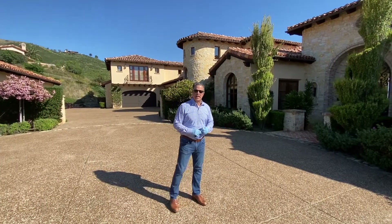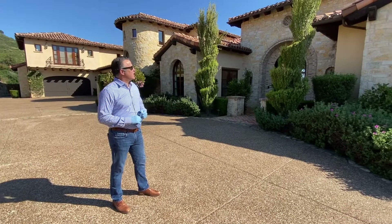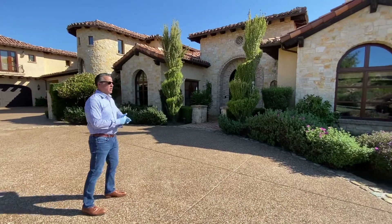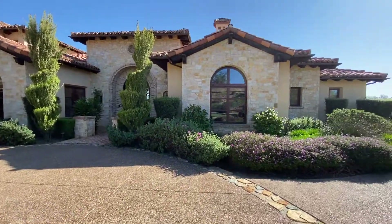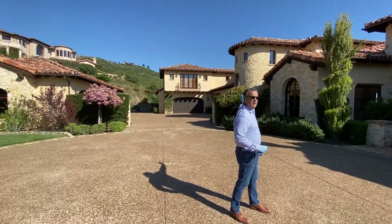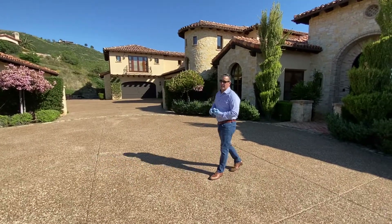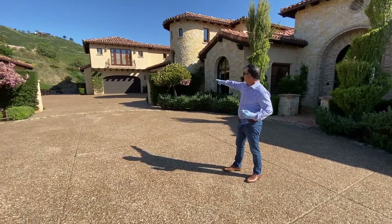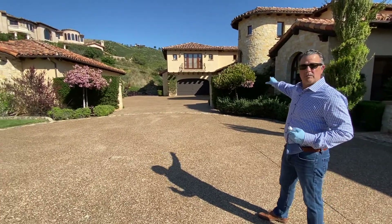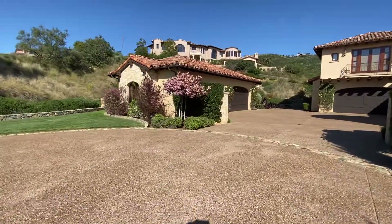This home was built in 2008 by master architect and builder Dan Castellaro. This is a 9,349 square foot house. It does live mostly like a single level, but you do have two extra bedroom suites upstairs, and you do have a guest suite with its own staircase going up the back. For the car enthusiast, you have a two-car garage here with an extra oversized workroom, and then you've got the detached four-car garage.